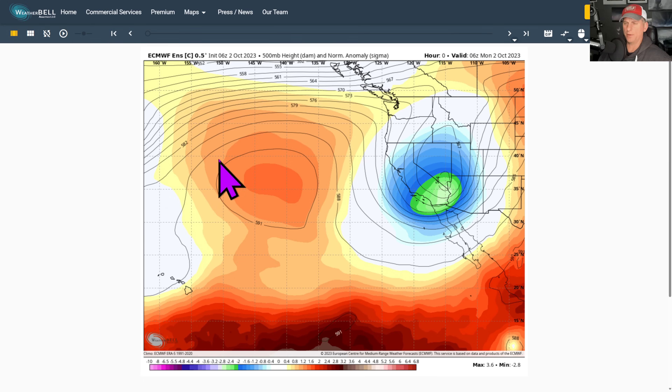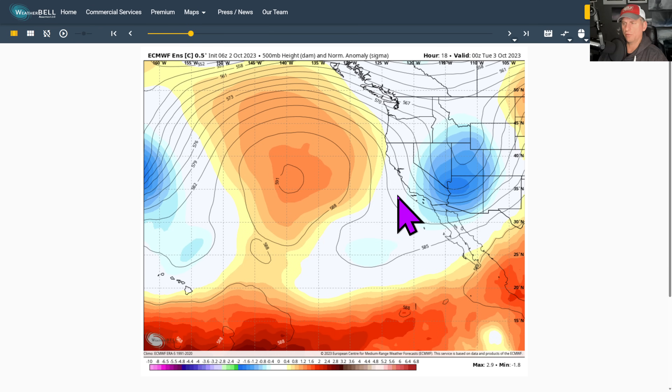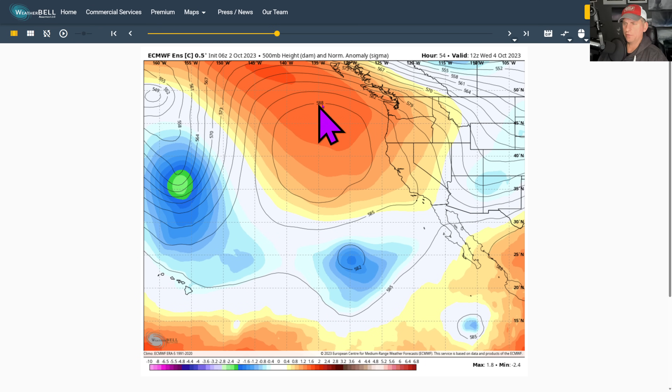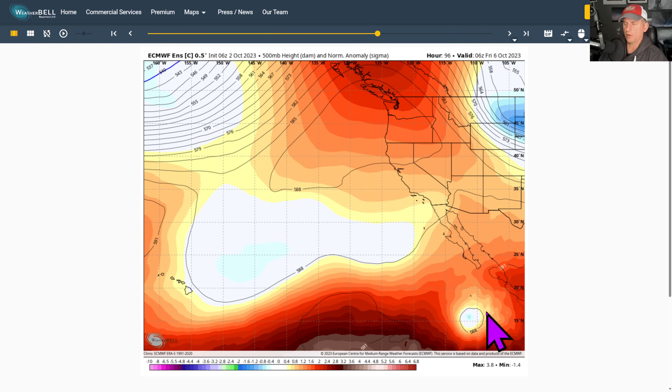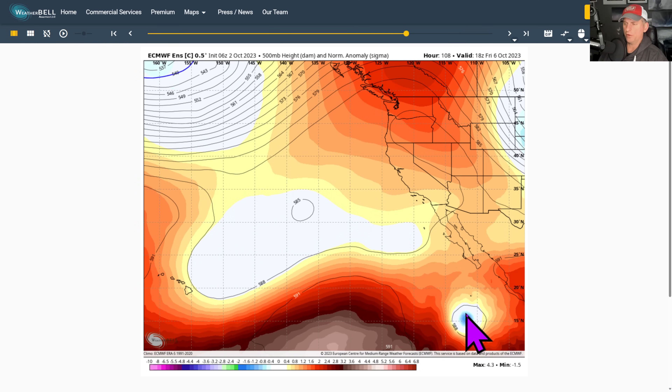Looking at the upper level ridge and trough at 500 millibars — 18,000 feet. This is that low pressure system moving off, and you can clearly see the ridge developing across much of the west coast, just like we saw on the infrared satellite imagery.